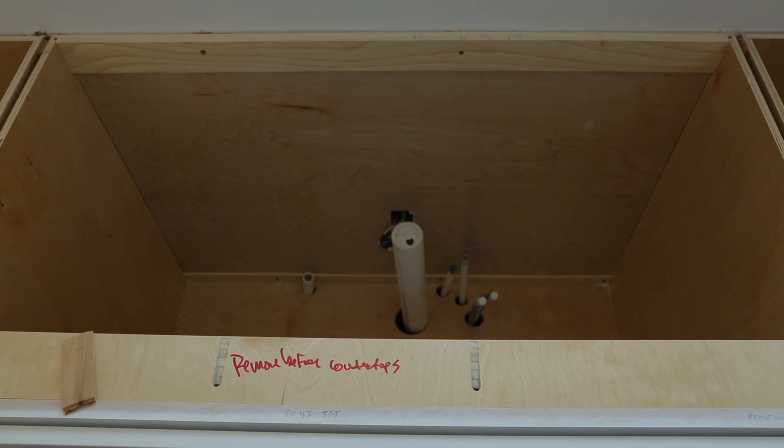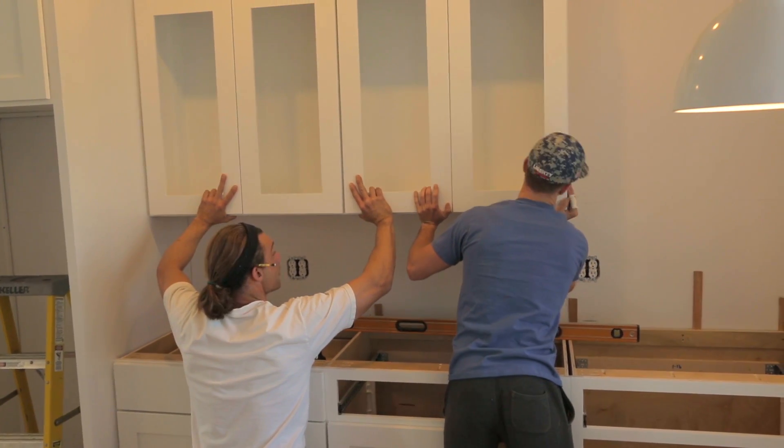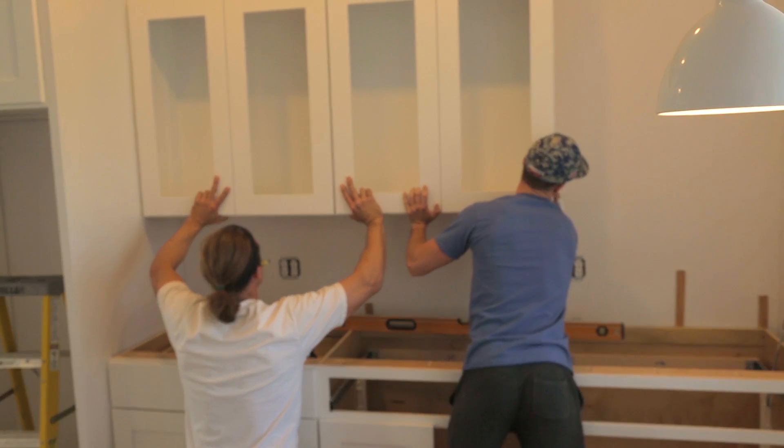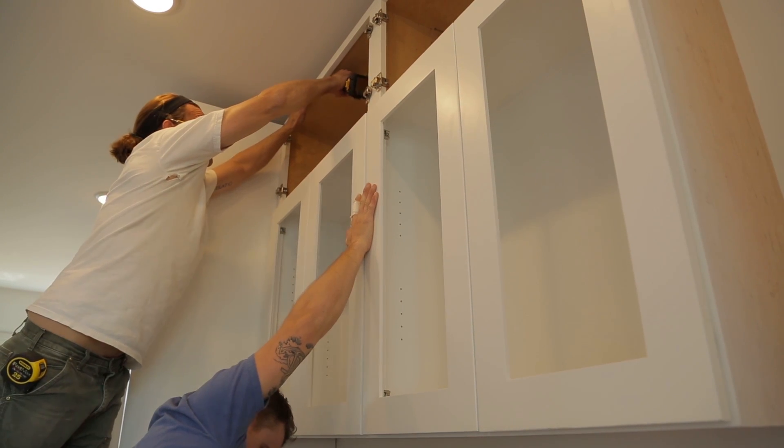We're using Purebond hardwood plywood. It's made by Columbia Forest Products and it uses a soy-based adhesive instead of a formaldehyde-based adhesive, so it eliminates the formaldehyde off-gassing which is typical on a traditional plywood as the glue between layers.